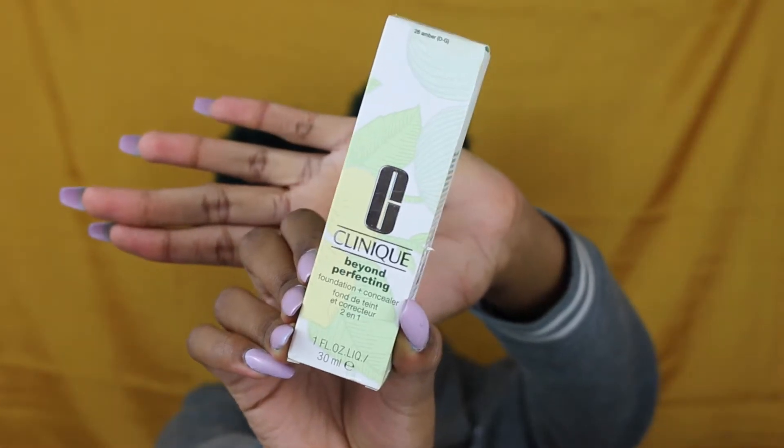I'm going to start with Macy's and Bath and Body Works, then Ulta because that's where I got the most from. At Macy's I bought the Clinique Beyond Perfecting Foundation Plus Concealer because it is a two-in-one, and I think this retails for like $30 — plus tax it came up to like $30 and some change.